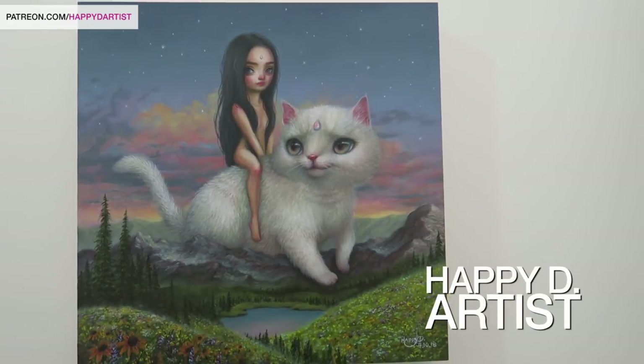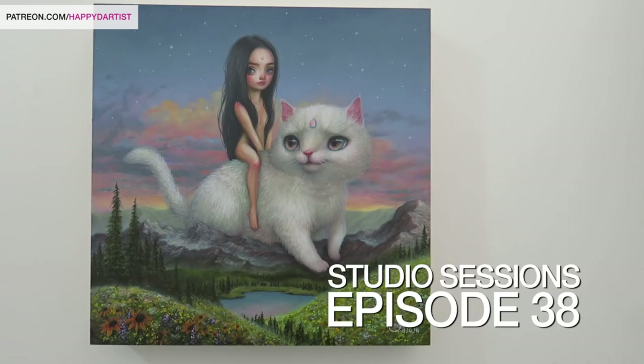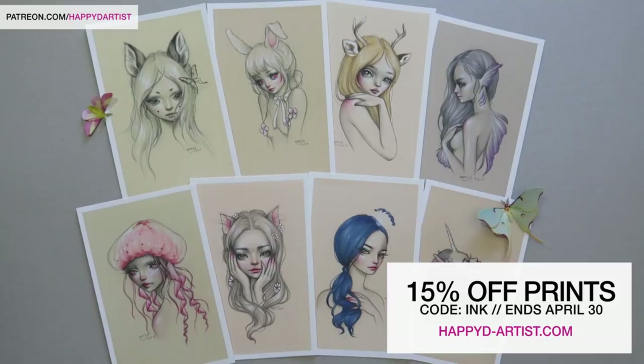Hello everyone and welcome to today's oil painting time-lapse and studio sessions episode 38. Before I begin I just wanted to quickly announce that I'm having a 15% off sale for prints at my store, so you can redeem it with the code INK at happydartist.com and the sale ends April 30th.